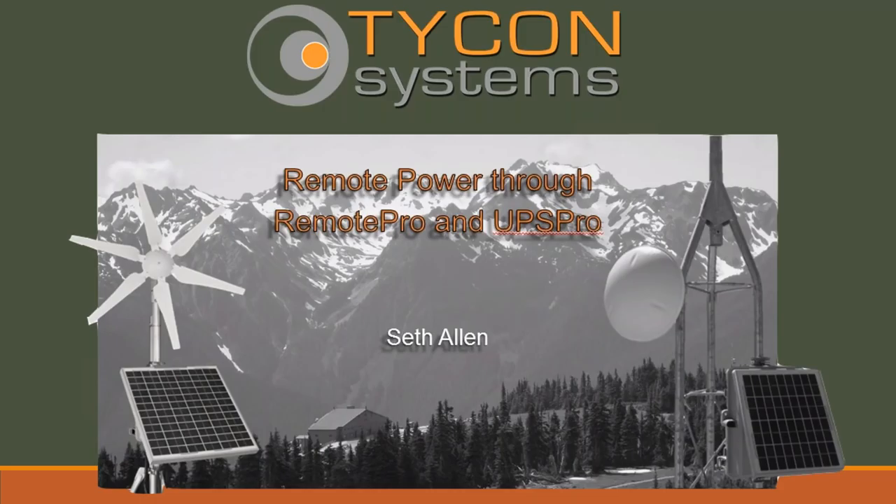Good morning everyone, this is Julie McDonald with MicroCom Technologies and I'd like to thank all of you for attending today's webinar with Tycon Systems. Today's host is Seth Ellen, he is their sales and marketing manager and he'll be presenting today. If anyone has any questions, please feel free to submit them in the question box and Seth will answer them at the end of today's presentation. Seth, I'm finished for now, please go ahead and take it on over.